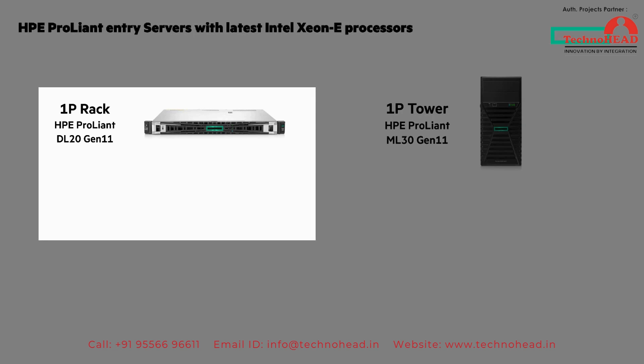This is the 1P rack HPE ProLiant DL20 Gen 11. It's right-sized with the right balance to meet growing SMB requirements: expandability, leading security, and multi-site manageability.